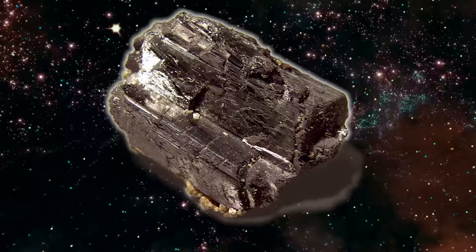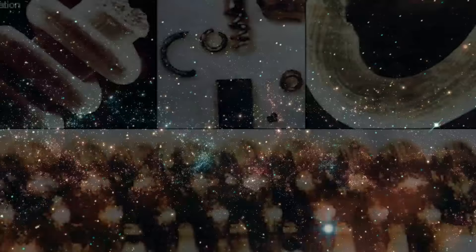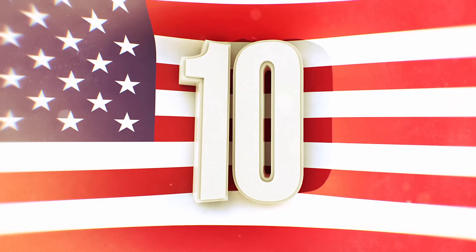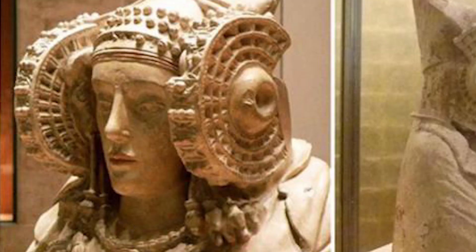Tungsten is known for its melting point higher than any element, giving it the ability to withstand extreme temperatures one would experience during space travel. What would humans have been doing with this technologically advanced, clearly manufactured material? Some theories claim it's debris from an alien spaceship that crashed thousands of years ago.